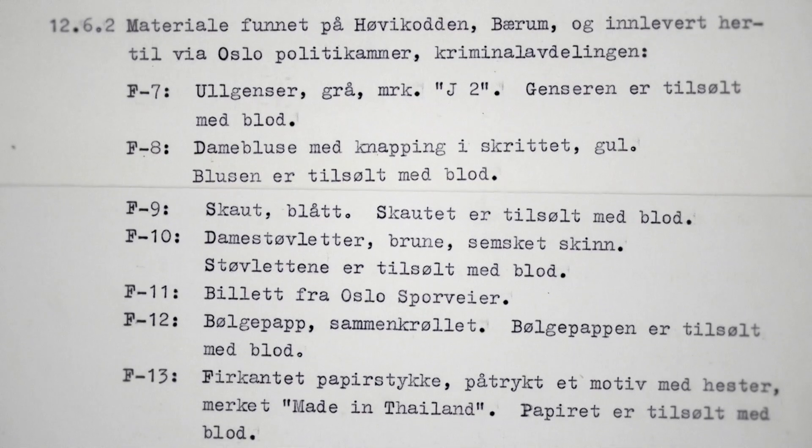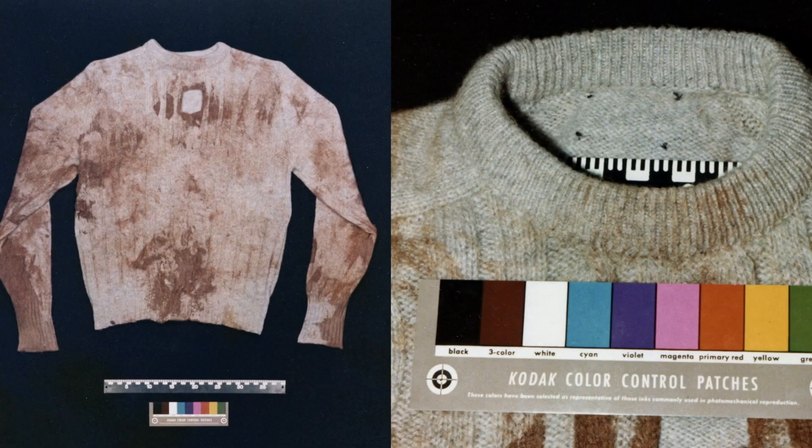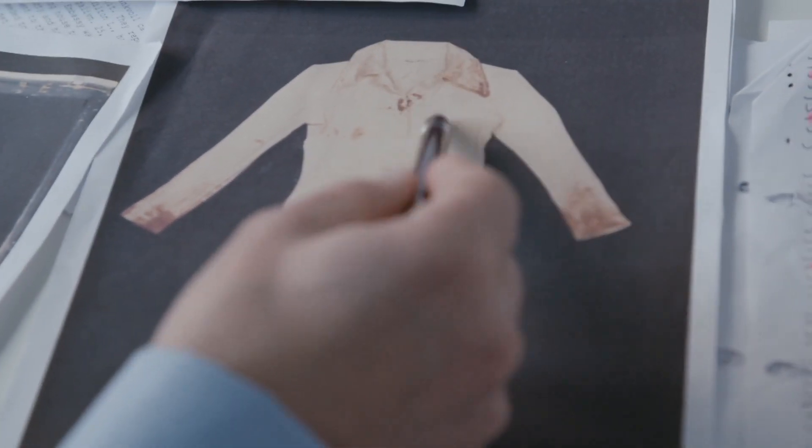There is bloodstained clothing that was recovered from a woodland. That clothing was examined initially when the case was first investigated, and we know that the bloodstaining gave a blood grouping which matched Annie. That's quite exciting, and we know that with modern techniques we have a high expectation we could get a DNA profile of the person that wore that clothing.